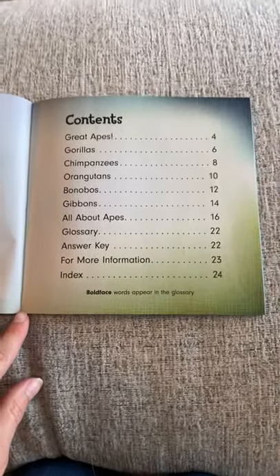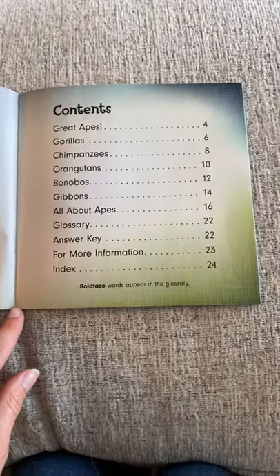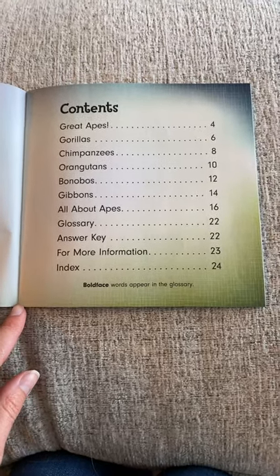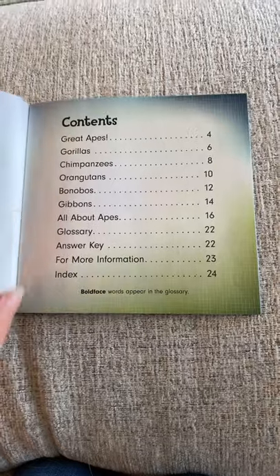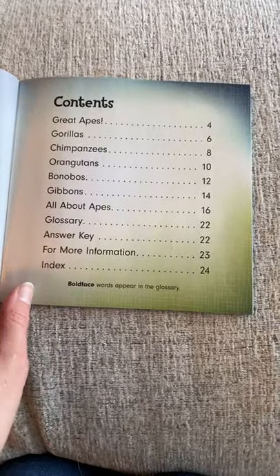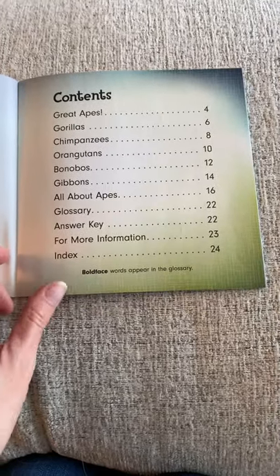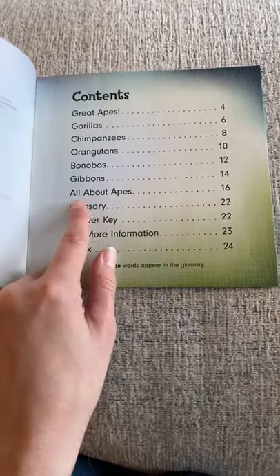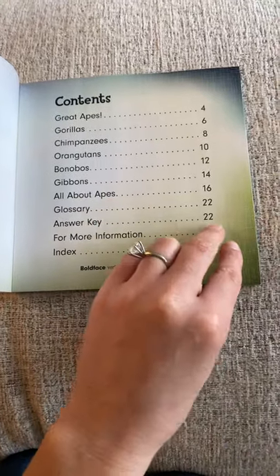Who remembers what this page is called where you can look information up? It's called a Table of Contents. So if we want to look up where gorillas are, we could find them on page 6. If we want to know all about apes, we can find it on page 16.